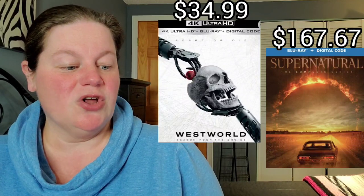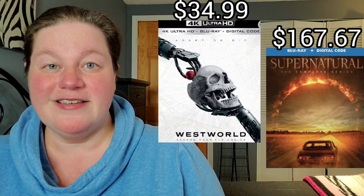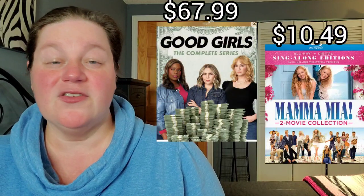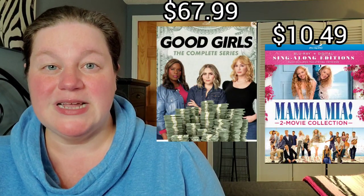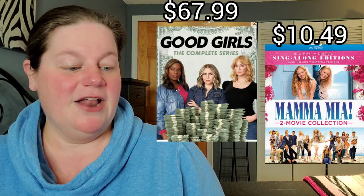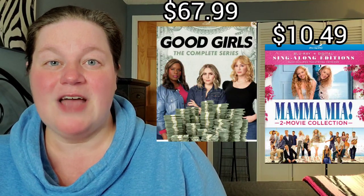Next up is Westworld Season 4 on 4K for $34.99, and also Supernatural the Complete Series on Blu-ray for $167.67. Next up is Good Girls — the complete series on Blu-ray for $37.99.